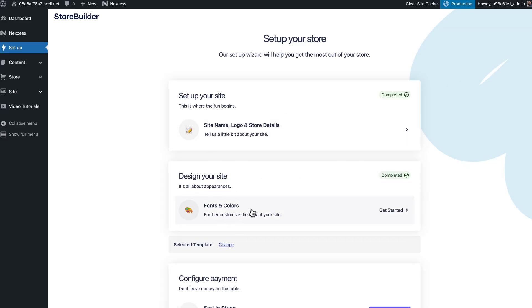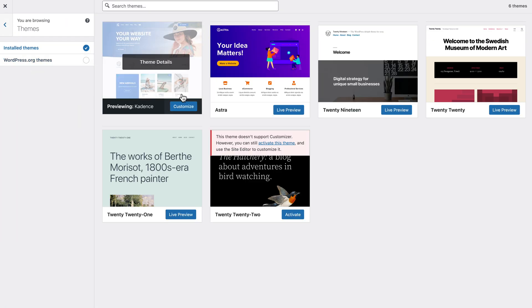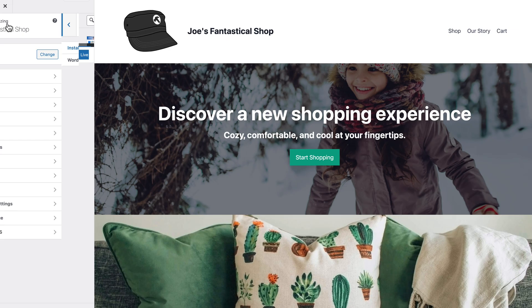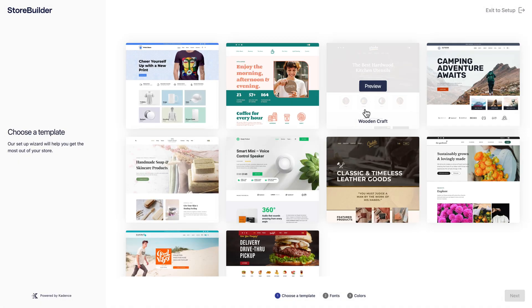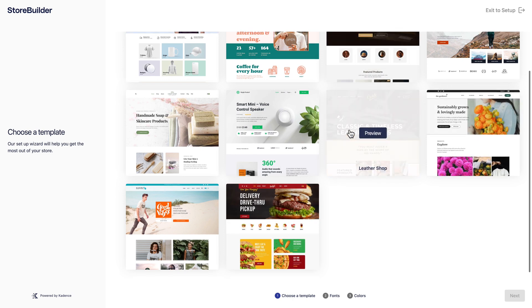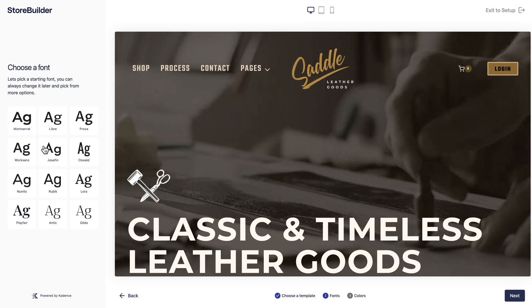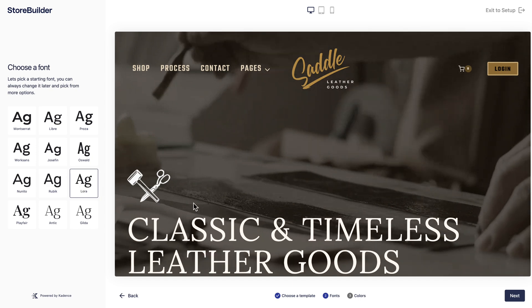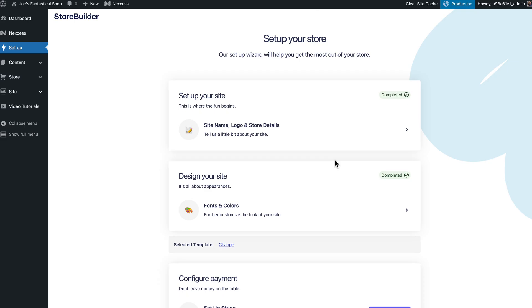Then I can do the same thing for design — I can choose the fonts and colors here. This will bring me to the customizer. But the first time you're walking through the wizard, you get to choose the theme and the colors and things like that. Once you get set up, this will take you to the customizer, but the first time through it'll give you more guided access. I can also change the theme — it'll give me some WooCommerce-friendly themes, which is really great. Maybe I like the leather goods theme. I can choose a font and a color scheme that I think will look good across the site. I can customize it as much as I want without having to code it myself.